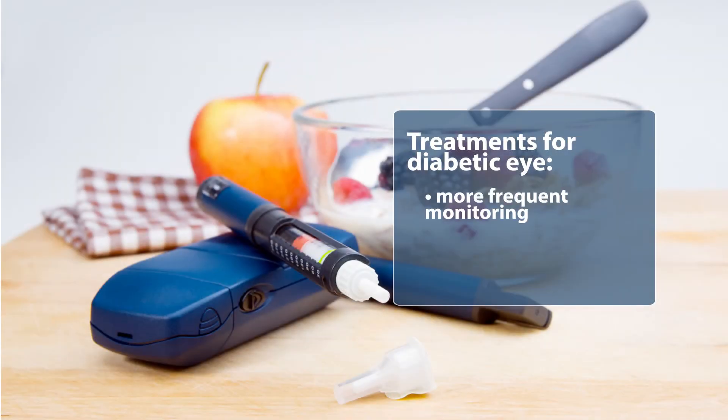If you were to develop changes from diabetes inside of the eye, sometimes those changes are something that we would monitor here on a more frequent basis.